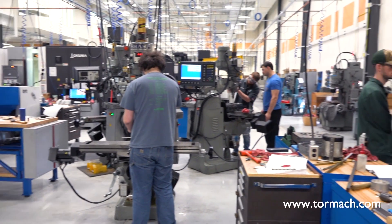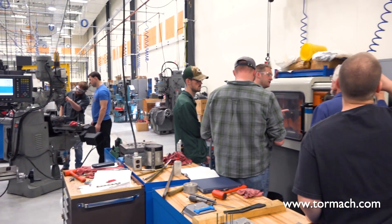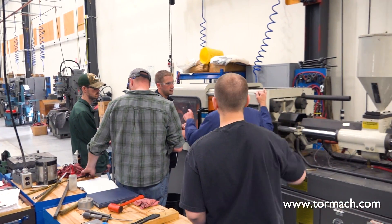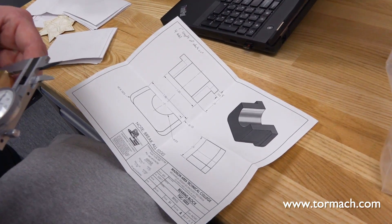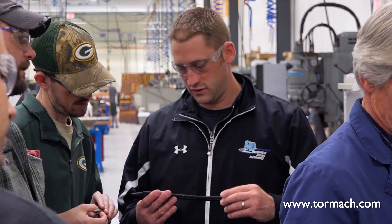With a machine like this, our students when they walk on the shop floor kind of have an idea of what they're talking about. They might not be machinists, but they've done enough with the machines that they understand the right questions to ask.